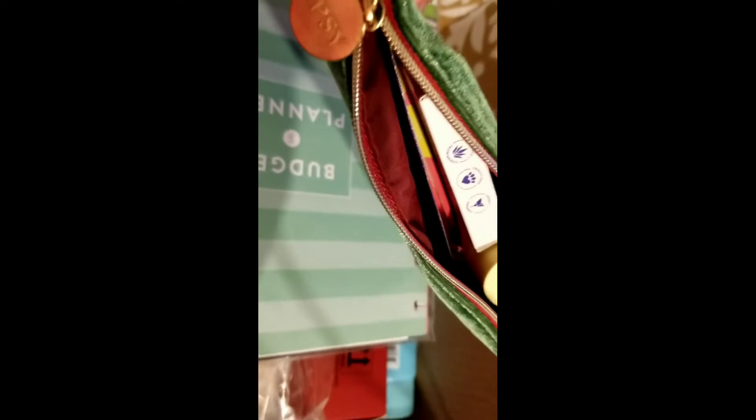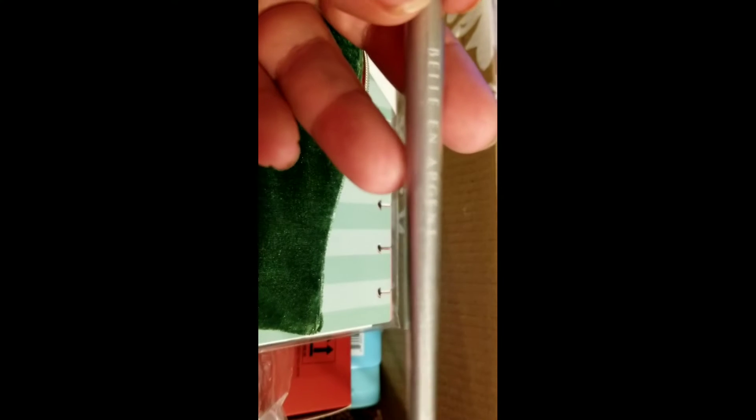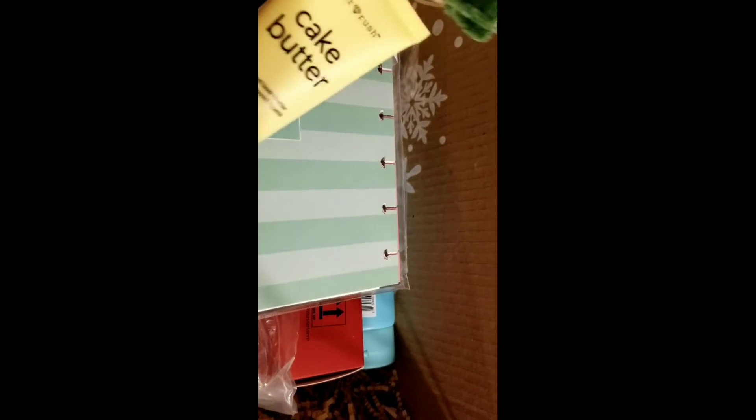The Ipsy bag for November is this green velvet-like bag, red on the inside — very Christmasy colors. I'm pretty sure this is November. We have a fluffy brush — however you pronounce that brand — a fluffy eye brush.